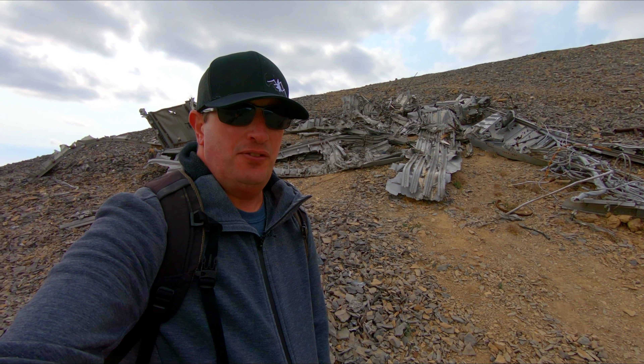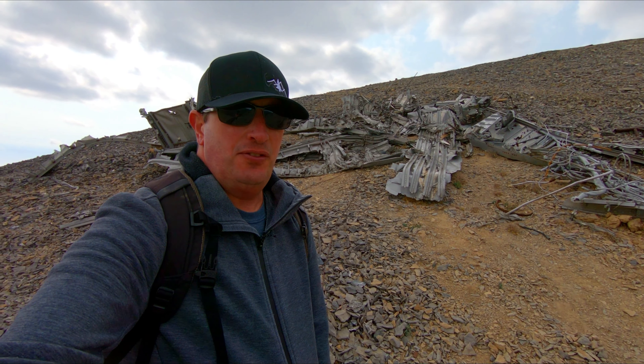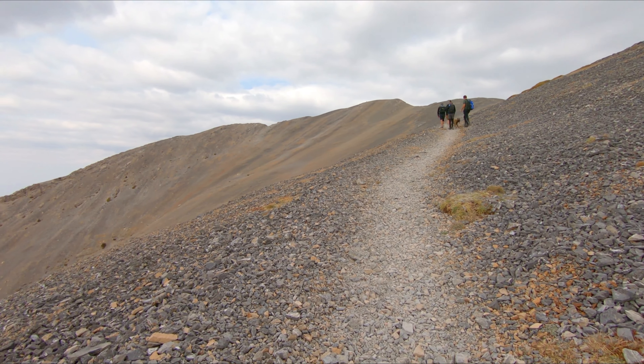So here's the military plane wreckage from 1955. You can see wreckage actually on the side of the mountain. What I know about this wreckage is that back in 1955 a military airplane was flying around Mount Charleston and unfortunately there was a storm brewing. The plane had no visibility and crashed into the side of the mountain. 14 people died unfortunately because of it. It's pretty sad.